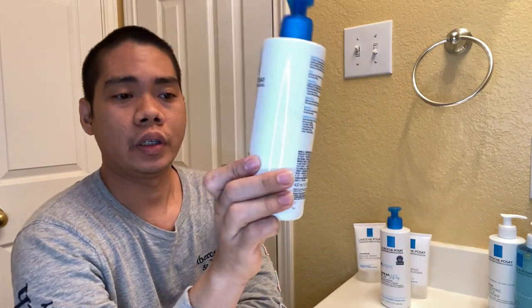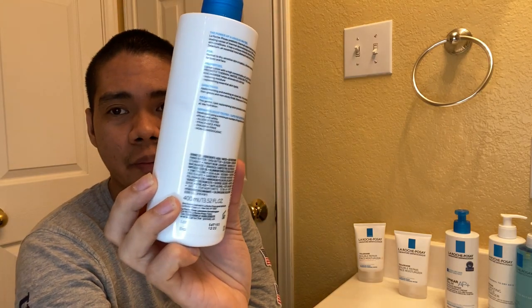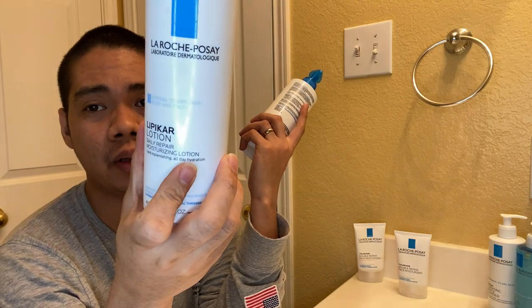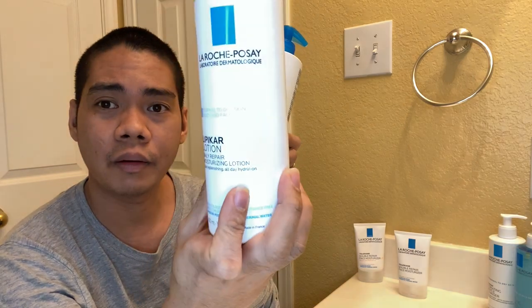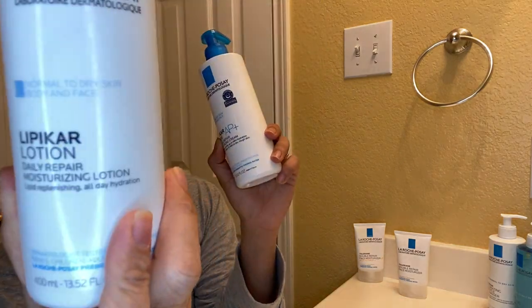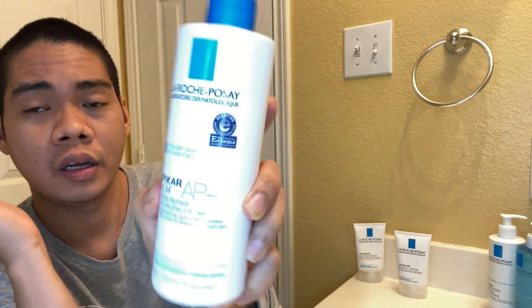This is the lotion — you can use it as a lotion or a face moisturizer. If you don't want the sticky feeling of the balm, use the lotion instead. I only use the lotion on my body. If your skin is very dry the balm is better, but if you don't want something super sticky on your skin, the lotion is the better choice.